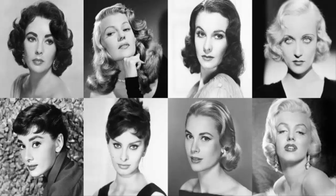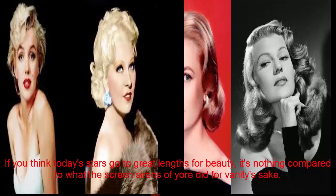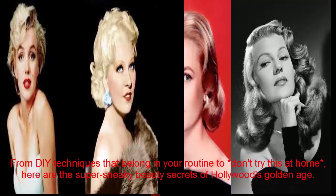10 Old Hollywood Beauty Secrets You Won't Believe. If you think today's stars go to great lengths for beauty, it's nothing compared to what the screen sirens of yore did for vanity's sake. From techniques that belong in your routine to ones you should not try at home, here are the super sneaky beauty secrets of Hollywood's golden age.